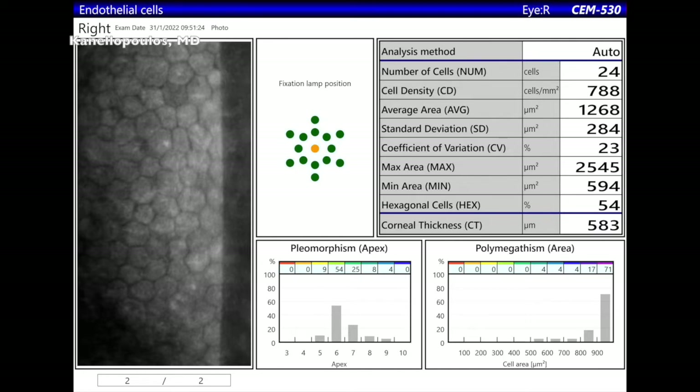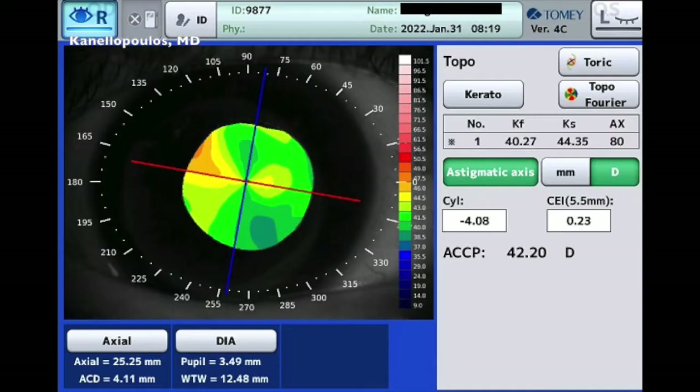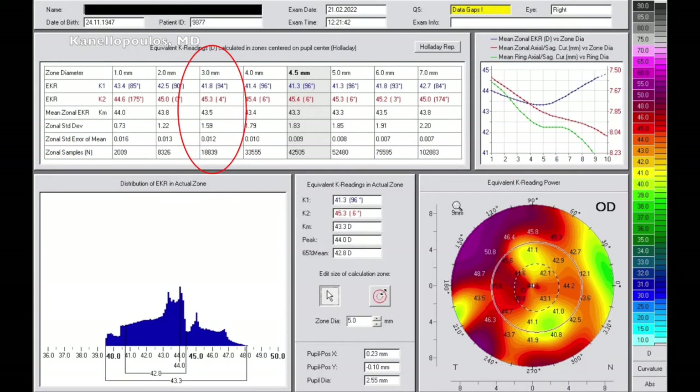The graft, surprisingly, has a great cell count — over 1,000 — and we're close to 40 years. And of course, some significant astigmatism, three diopters, with the reflective topography. This is our interferometry, the Tomey, which has its own Placido disc topography device to calculate the central topography.